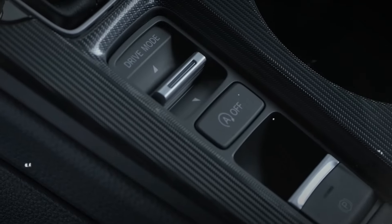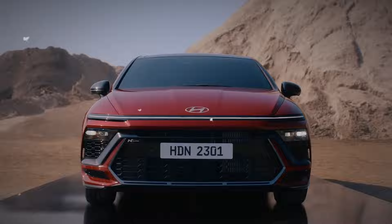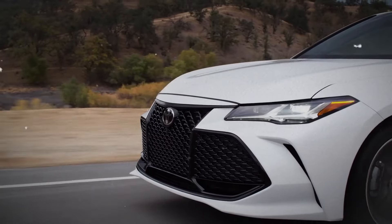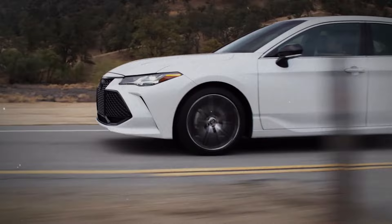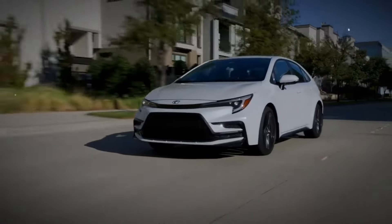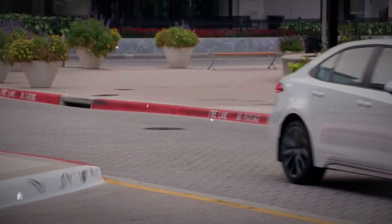Are you in the market for a used car but unsure which one to choose? Reliability is key. Today, we'll uncover the most reliable three-year-old cars and SUVs, backed by Consumer Reports. So, without further ado, let's dive into which models stand out in quality and value, ensuring you make a smart choice.